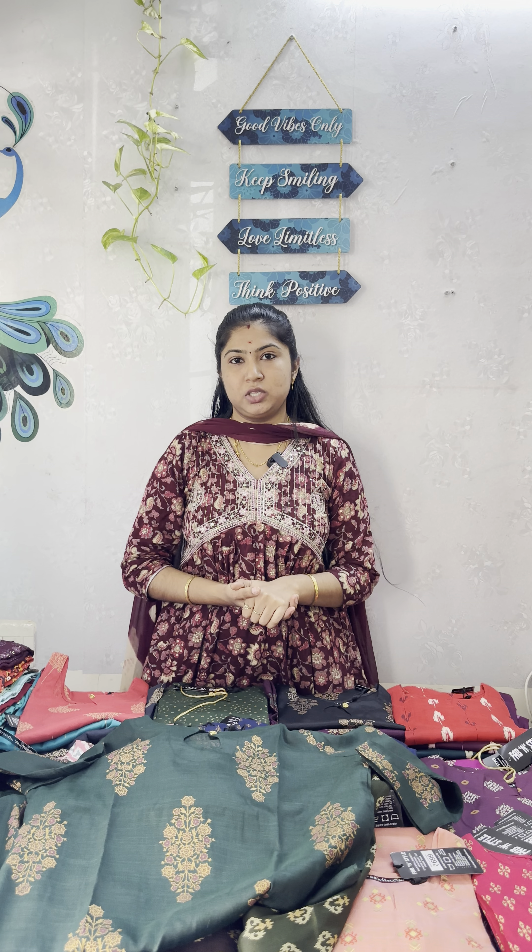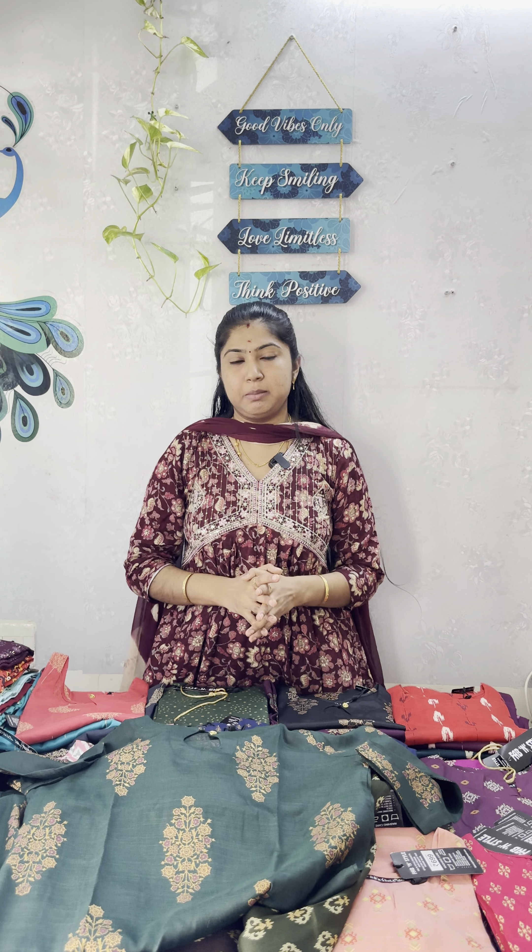The price is 250 rupees plus shipping. Minimum 4 pieces for free shipping in Tamil Nadu, and other states have 40 rupees shipping charges. M to XXL sizes are available: M (order size 38), L (40), XL (42), XXL (44), and the length is 40 inches. Thank you.